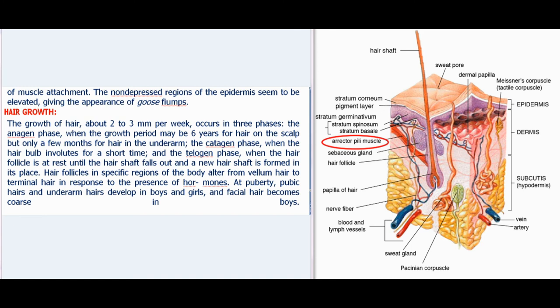Hair grows about 2–3 mm per week in three phases: the anagen phase, when the growth period may be six years for scalp hair but only a few months for underarm hair; the catagen phase, when the hair bulb involutes for a short time; and the telogen phase, when the hair follicle is at rest until the hair shaft falls out and a new hair shaft is formed in its place.